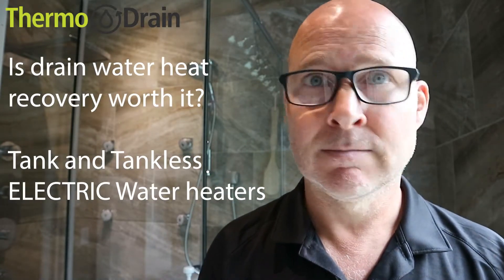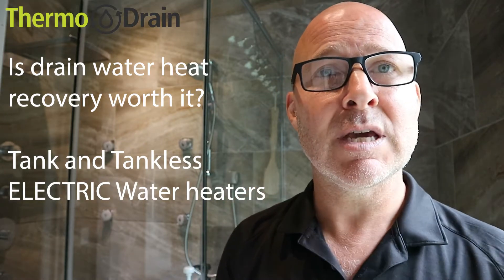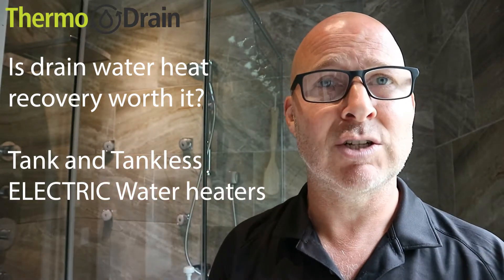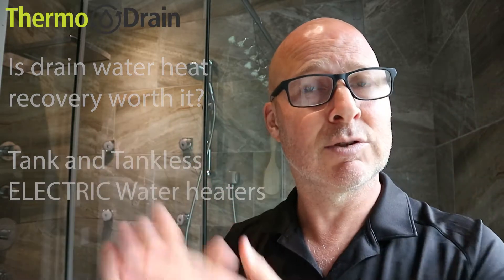And to answer that question, yes, it is worth it. I will give you the numbers, I will give you the advantages of combining these two technologies — tankless, tank, electric, and drain water heat recovery. Let's take a look at some numbers. These are fantastic numbers.